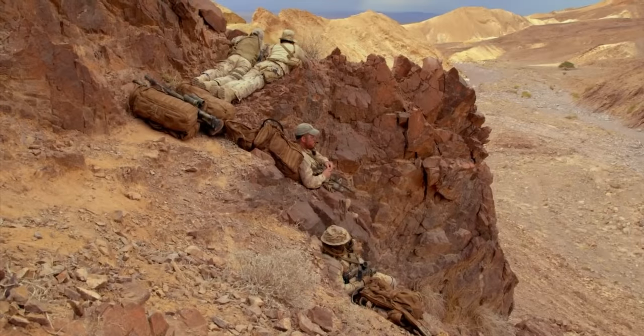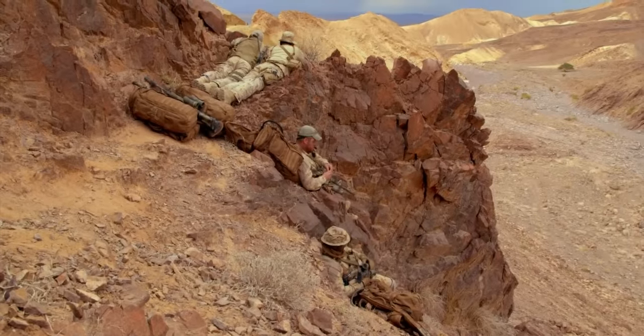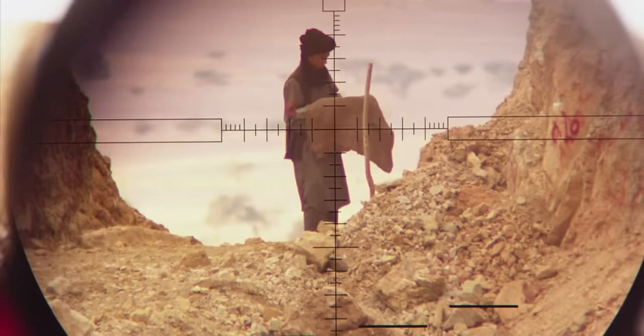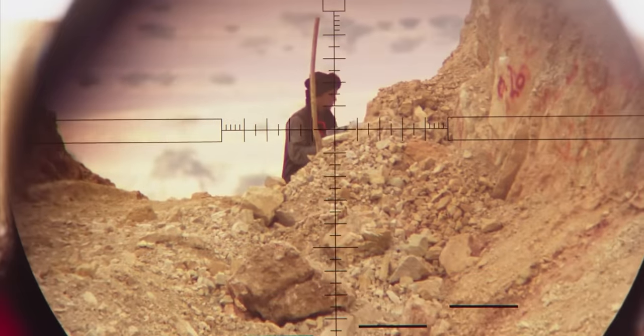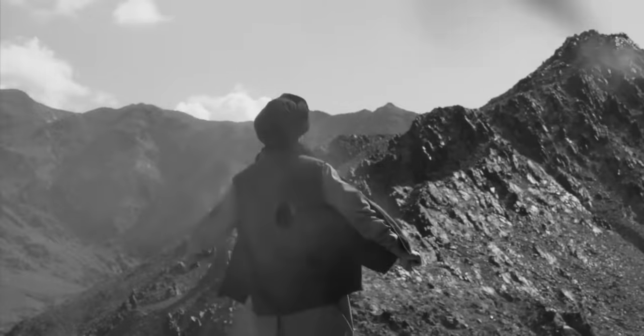The film begins with a group of soldiers scouting an area called Hyena Road. There, they spot a Middle Eastern man carrying a bombshell to the side of a mountain. Because of the danger he poses, the soldiers immediately fire at him, killing the man on the spot.